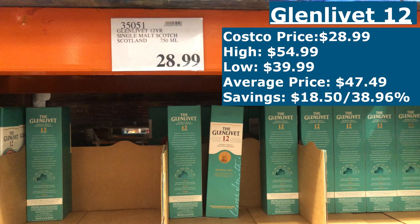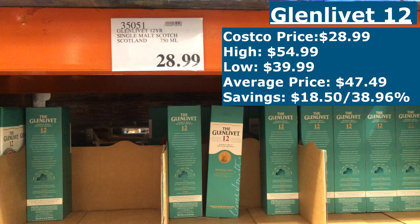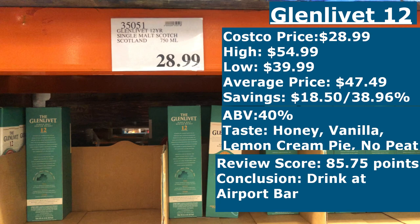Getting it at Costco saves you $18.50 or 38.96%. The ABV is at 40%, so it's a bit underweight, but the tasting notes mention honey, vanilla, lemon cream pie, and caramel apples with a clean, non-peated, sugary flavor and a slight greasy note. Reviews for the Glenlivet 12 are above average at 85.75 points, mentioning a short burst of flavor that trickles off pretty quickly and noting it's ideal for patio sipping especially at the price.